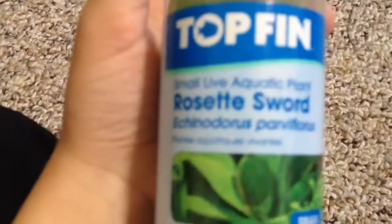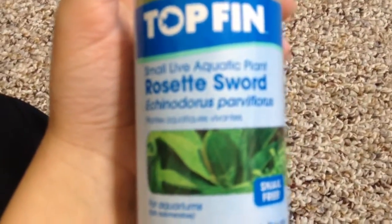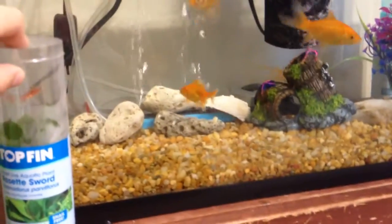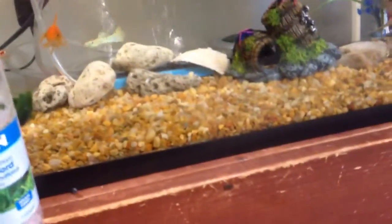I haven't got them all yet though. So here's a Rosetta Sword. I got this because I'm going to try to make a planted tank — not highly planted, because I know the goldfish sometimes get hungry. And I got this for 99 cents. That was $5.